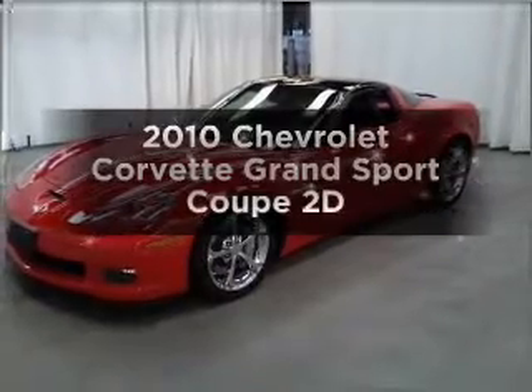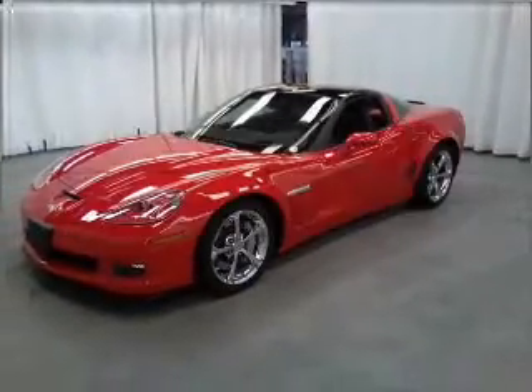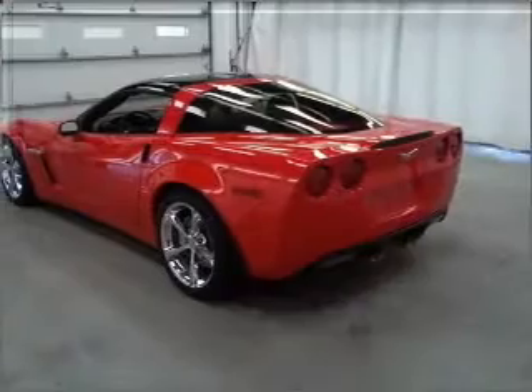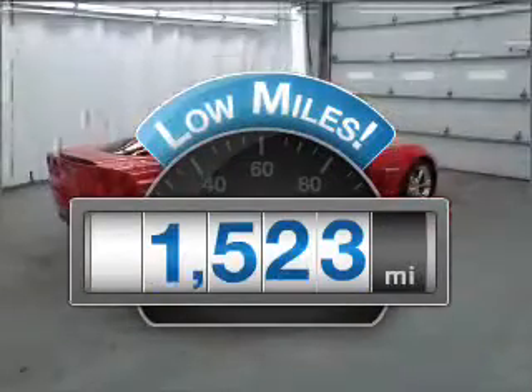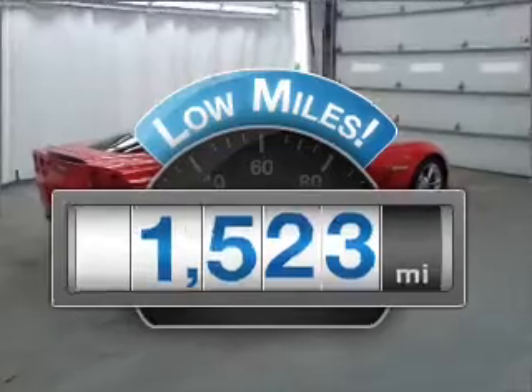Get noticed in this 2010 Chevrolet Corvette. Travel the roads in style and comfort in this great vehicle. Get more for your money with this vehicle that features low mileage and dependability.